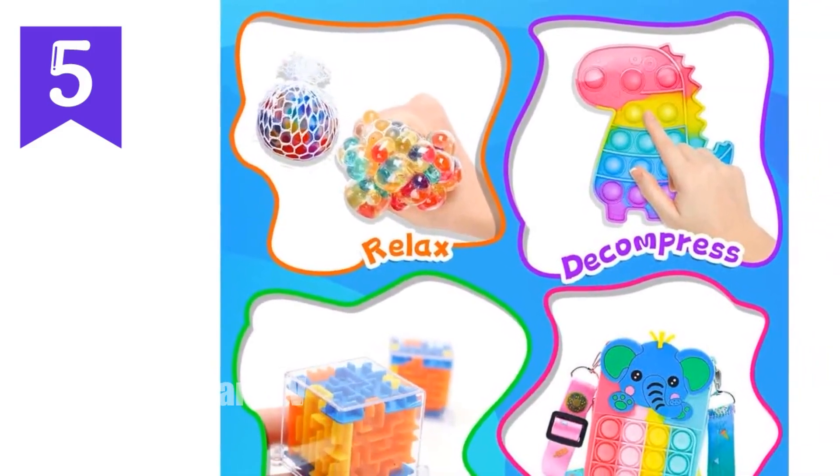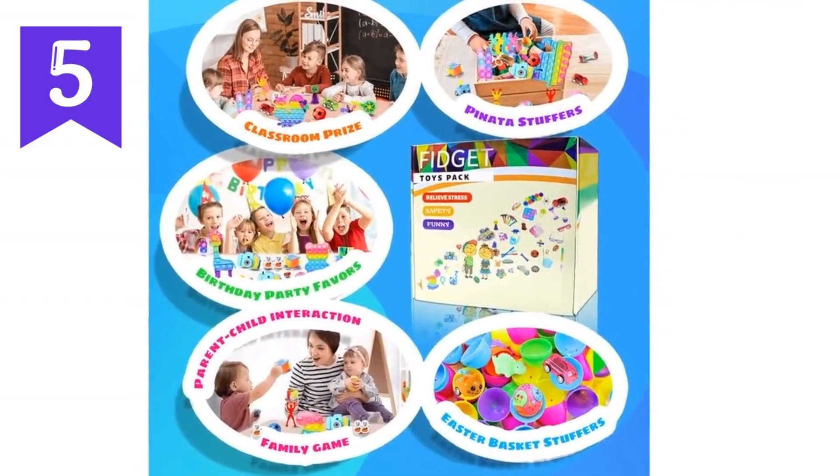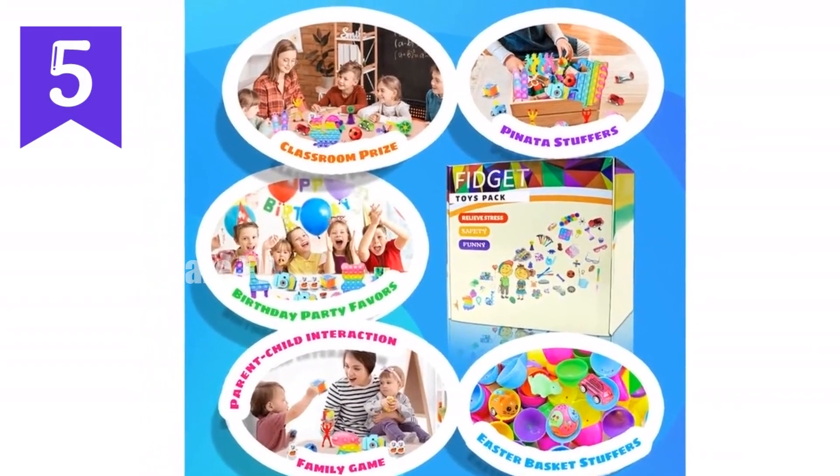Our fidget toys pack is perfect for kids — girls, boys — party supplies, party favors, birthday school classroom rewards, goodie bag stuffers, filler toys, prize box toys, and more.